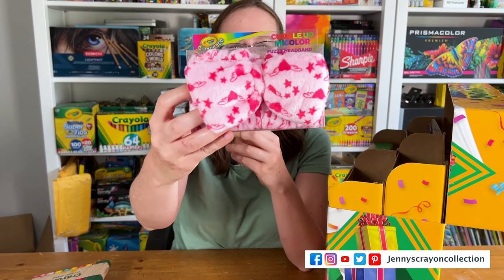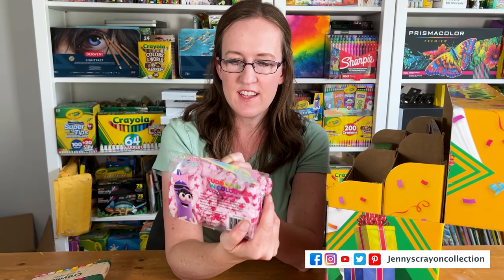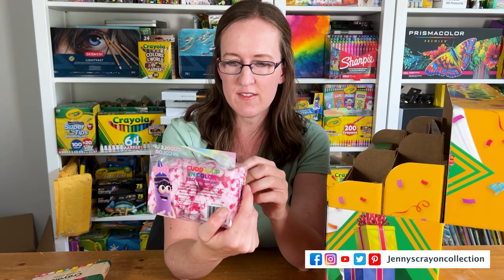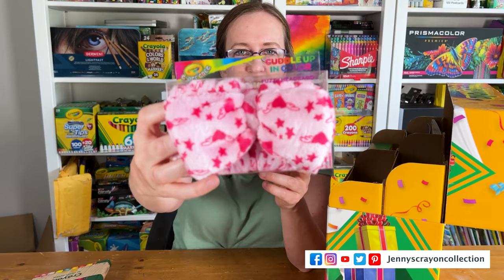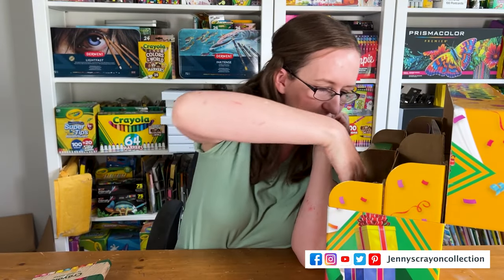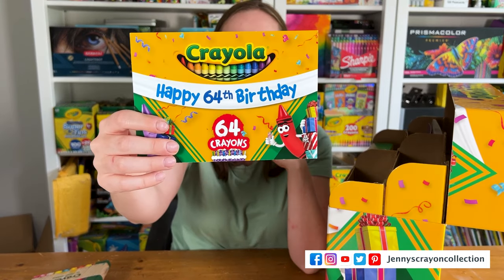Oh, it's a 'Cuddle Up and Color' fuzzy headband — that is the cutest thing ever. I think my daughter is going to steal this one too! And then there's a 'Happy 64th Birthday' item — that is so much fun.